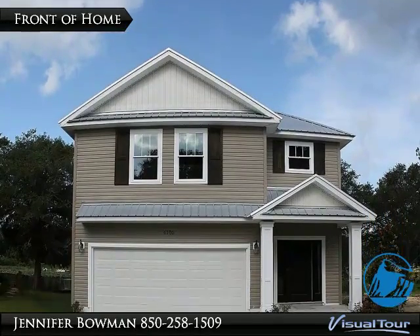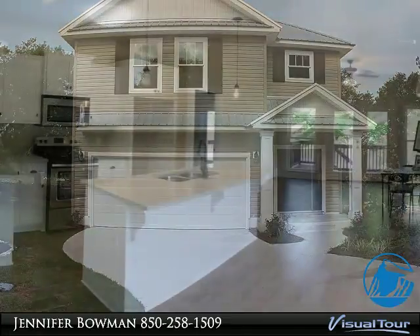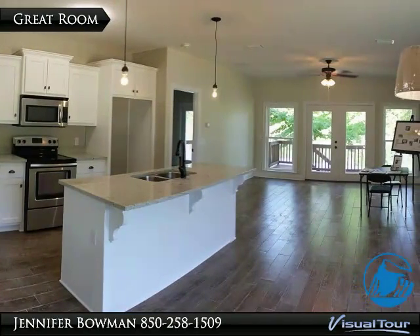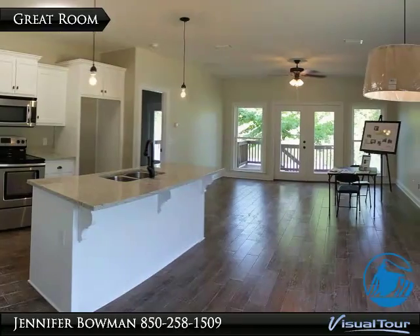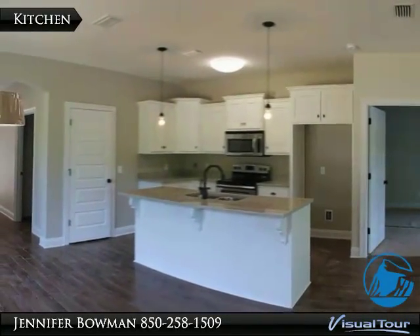Waterfront new construction — wow! Live in one of the newest communities in Panama City. Lake Shore Landing is a community with 12 waterfront lots with access to Deer Point Lake. Bring your boat! Homes are craftsman style homes.